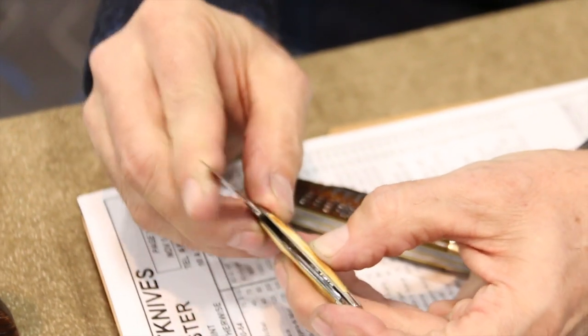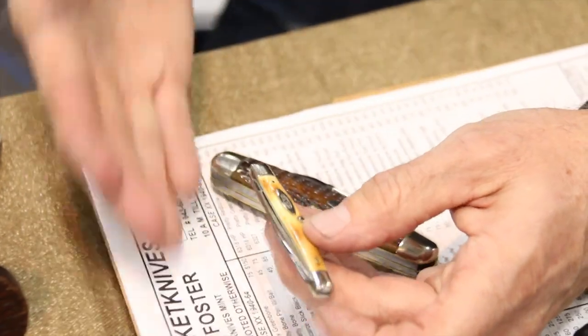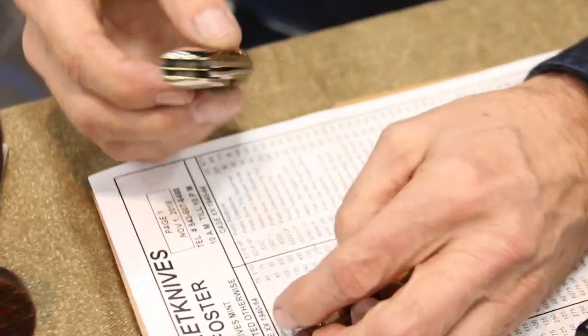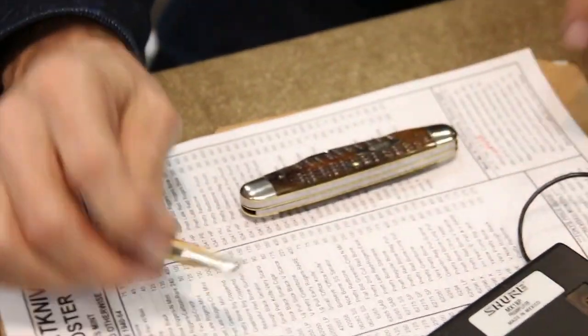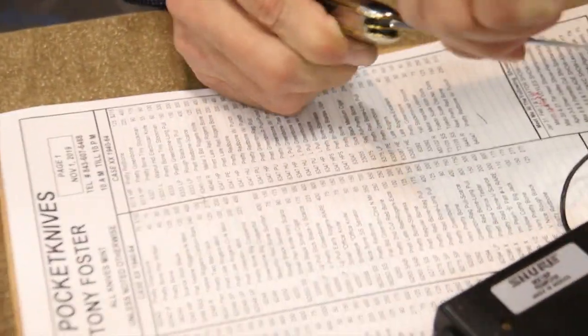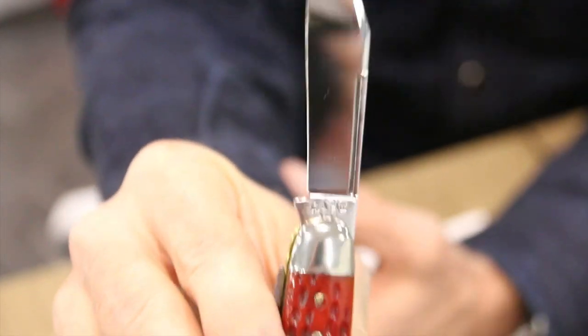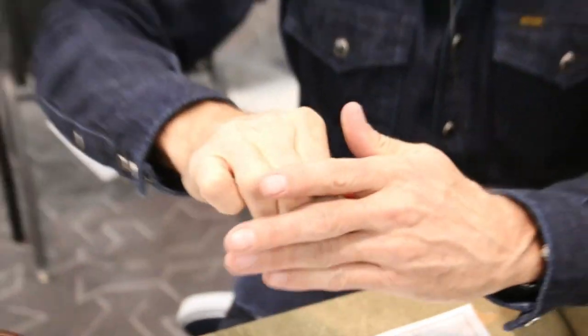They changed the stamps over the years — they would use a certain stamp for maybe 20, 30, or 40 years and then change it as the years moved on. This is a tested stamp — made between 1920 and 1940. In 1940 they changed the stamp to just double X's — no more 'tested' on it. They used that up until 1964, and then in 1964 they had to put the country of origin, so they put 'USA' under the double X's. That's how you can tell the difference in ages.